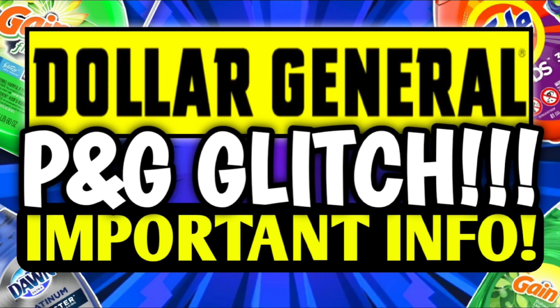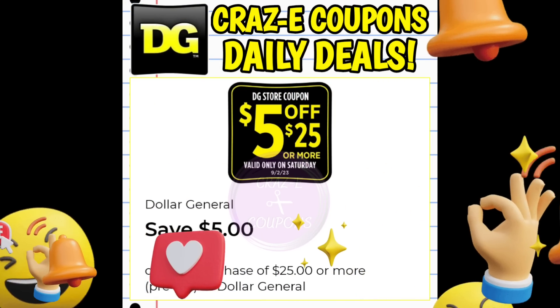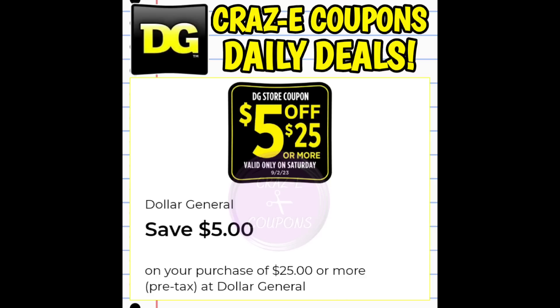Now let's jump into the craziness going on at Dollar General this week. As far as I know, everybody received a $5 off $25 and a $10 off $40 DG store coupon. These coupons are for this Saturday only.